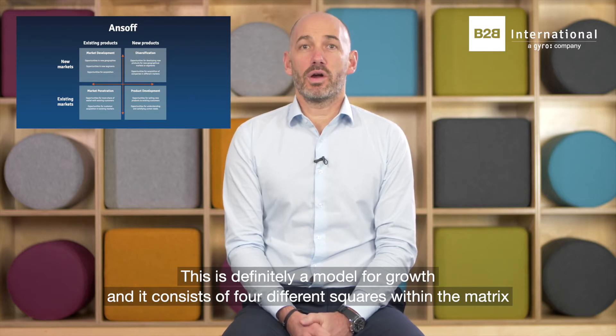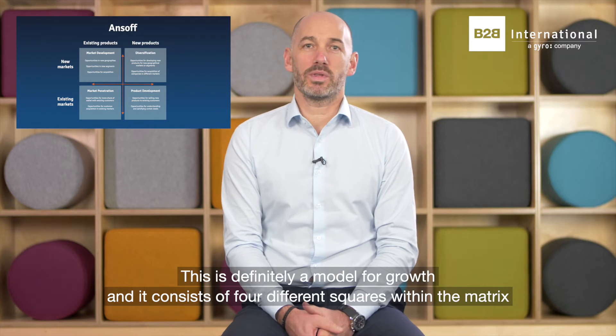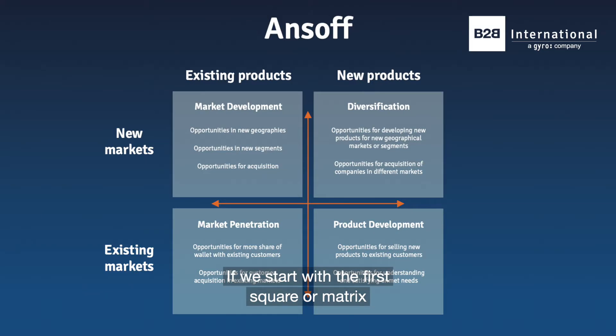This is definitely a model for growth and it consists of four different squares within the matrix, each one with a different line of attack for your marketplace.